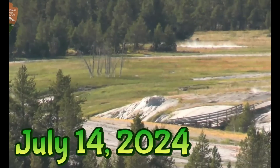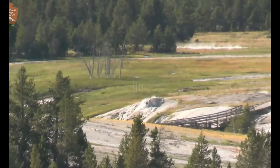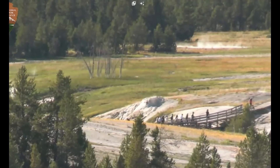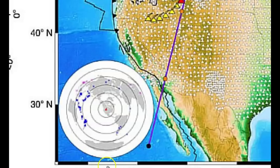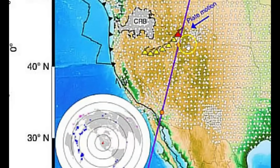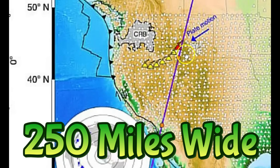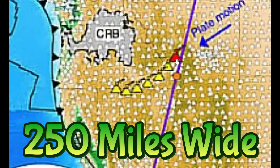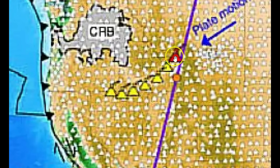Many of you that have been following me know I talked about the mantle plume that comes up from the Gulf of California and extends all the way up to Yellowstone. They did a bunch of monitoring and took seismic data. Here's the mantle plume — it's about 250 miles wide and it goes all the way up to Yellowstone, that red triangle. And this here is the Snake River Plateau.